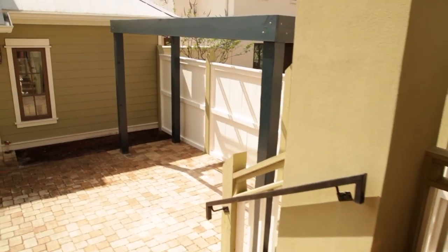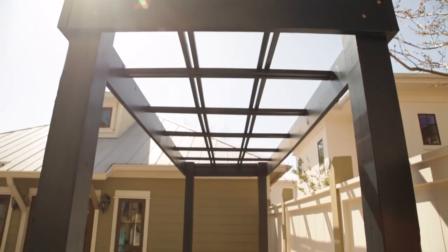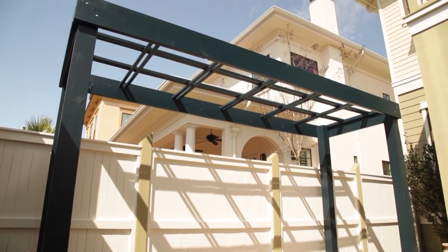All right, you ready? Here we go. What do you think? I love it — it's blue! I love it though, it looks so good. You did an amazing job. How difficult was it? It was so real.